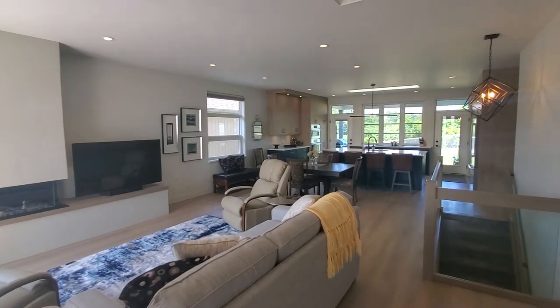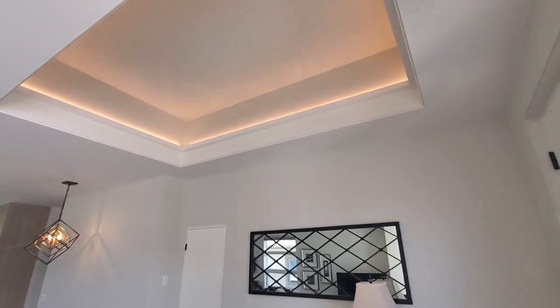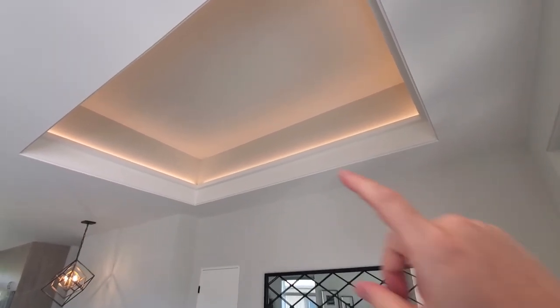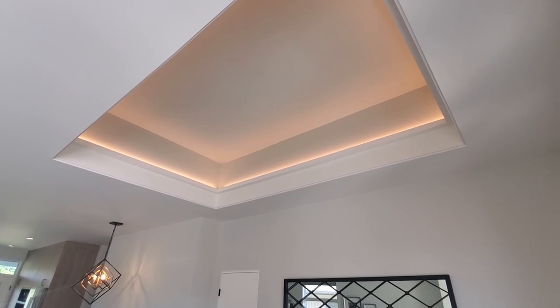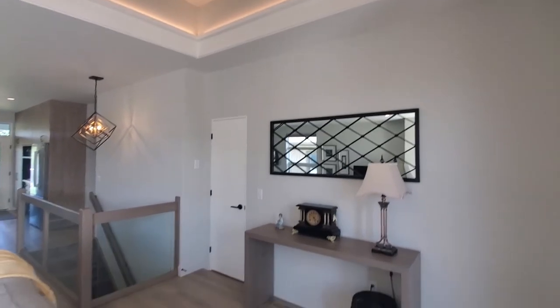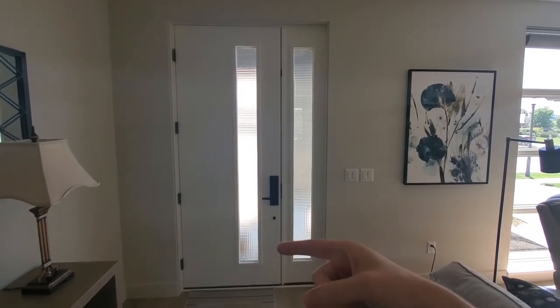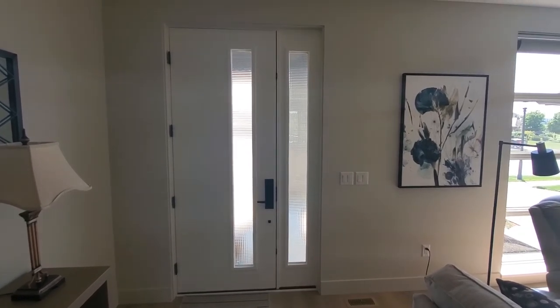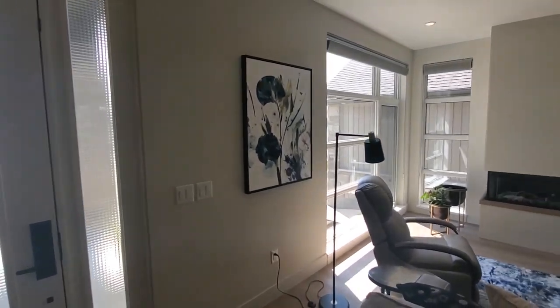Just entering into the front entry here, you can see everything opens right up to the main living space. A couple of notes in the front foyer: we did a lift in the ceiling here — a neat little feature to visually define the space. We did a little detail around this lift and then some strip lighting that uplights it, giving it a nice feature there. I showed you the outside of the door, so I'll show you the inside — wood grain stain on the outside, a nice white color on the inside to stay with the overall clean color scheme.